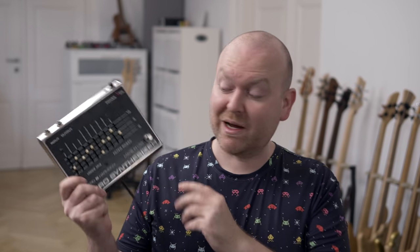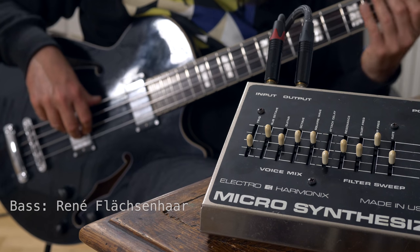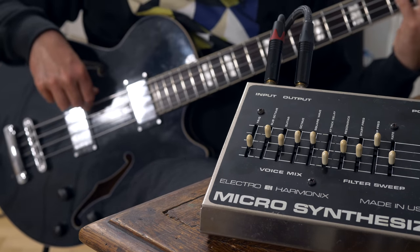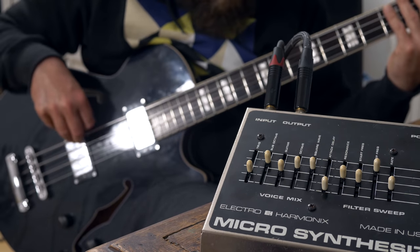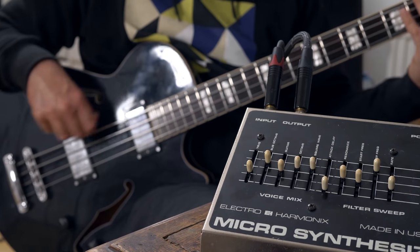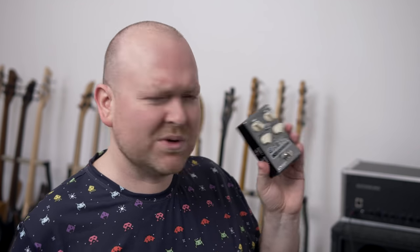Here's the first one: the ElectroHarmonix Microsynthesizer, version 2 from the early 80s. With pedals like the Source Audio C4 synth, these seem now a little bit outdated and maybe a little bit like a one-trick pony, but I don't care about that because the trick is damn good.